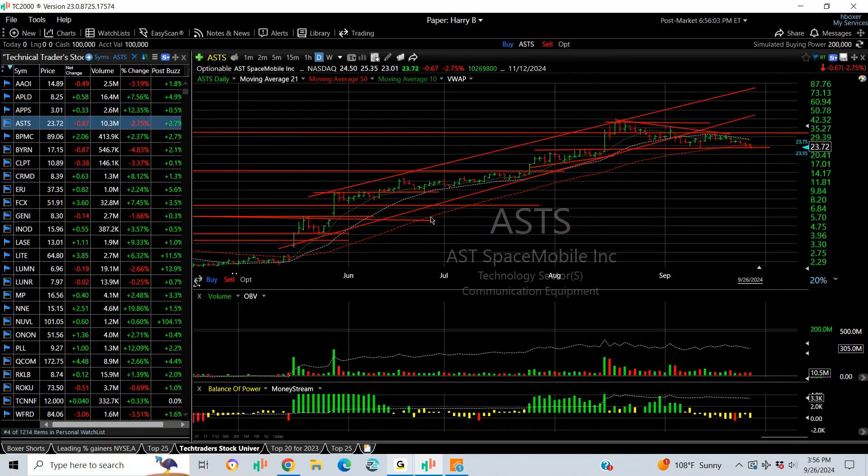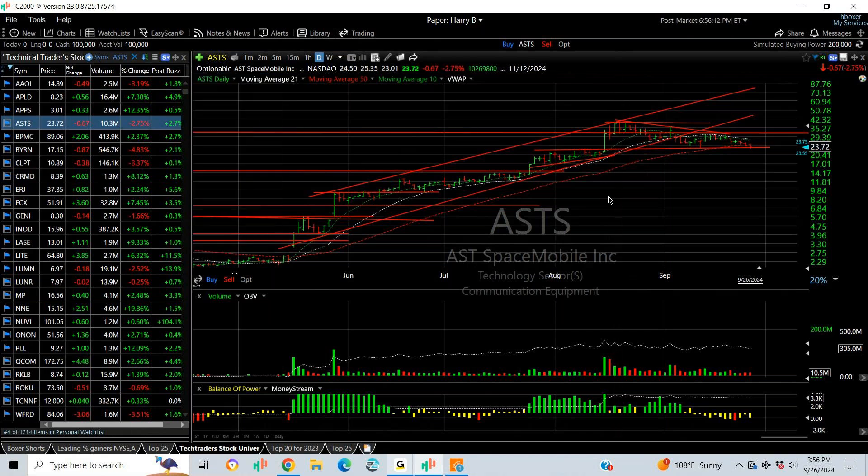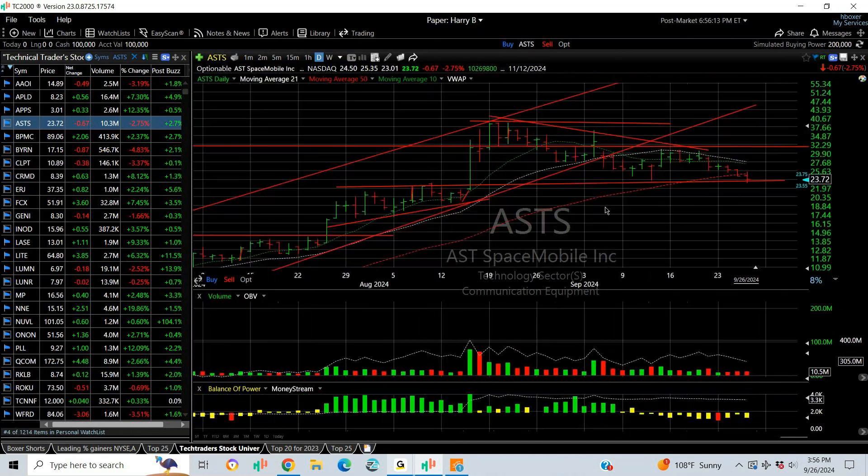ASTS was spectacular when we first gave it to you, breaking out in July around the 14-15 range, and made it all the way up to 39 — nearly a triple. The last six weeks or so has been a downward drift, so this one has to take back out above 32 and a quarter with volume. Be careful right here — it's on support and below the 50-day; it may fall apart.